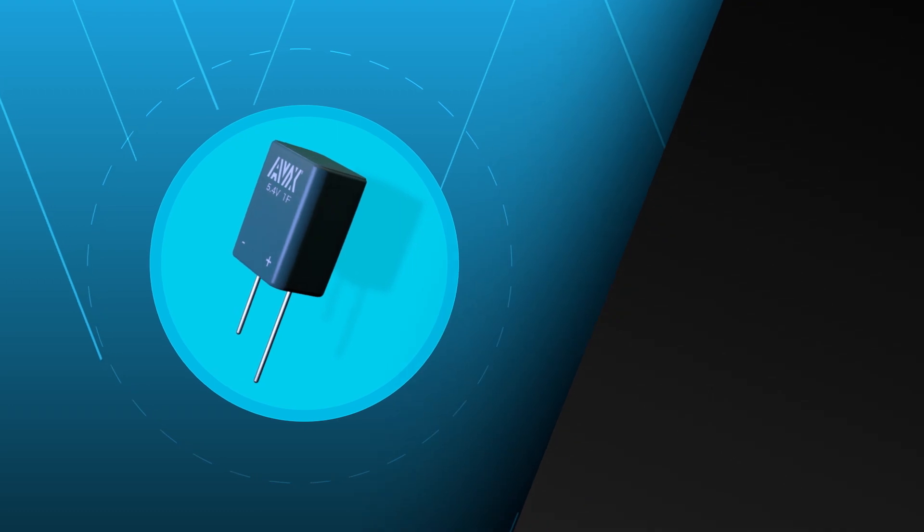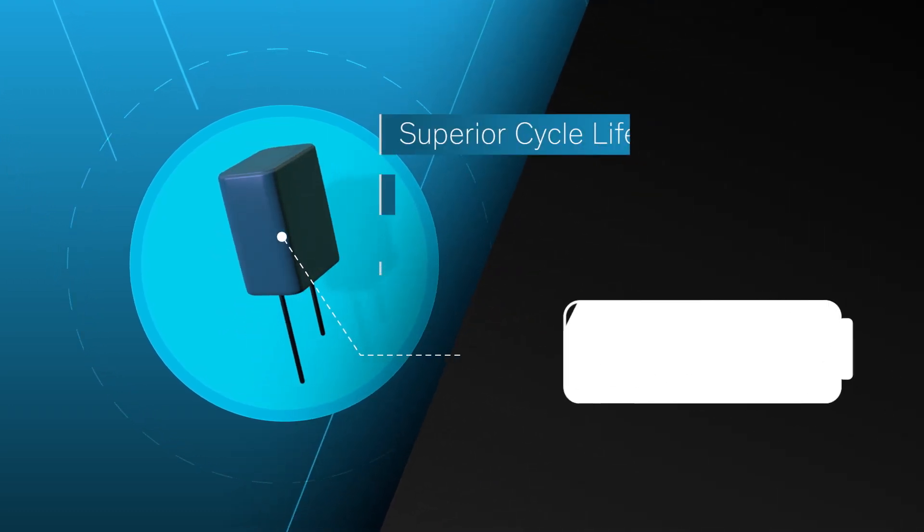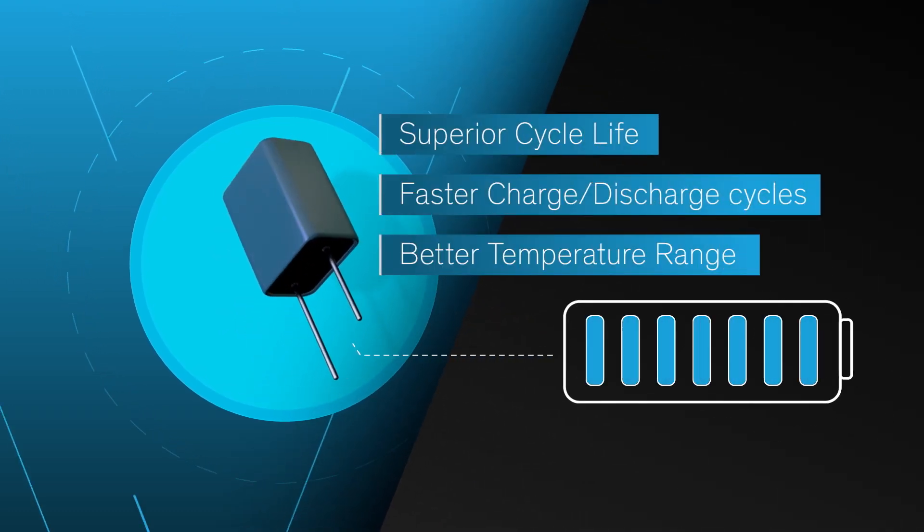Compared to batteries, supercapacitors have a far superior cycle life, faster charge discharge cycles, and a better temperature range.